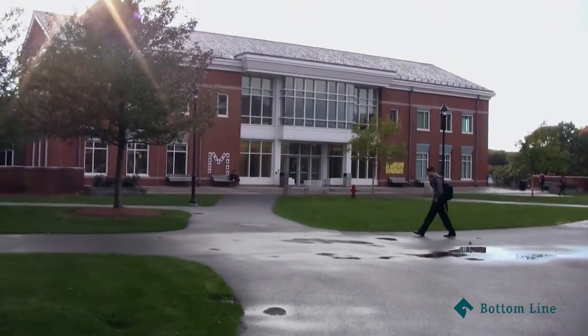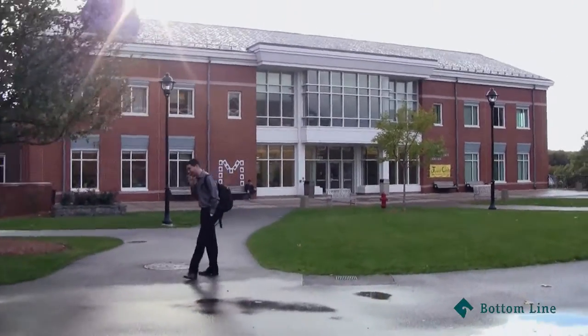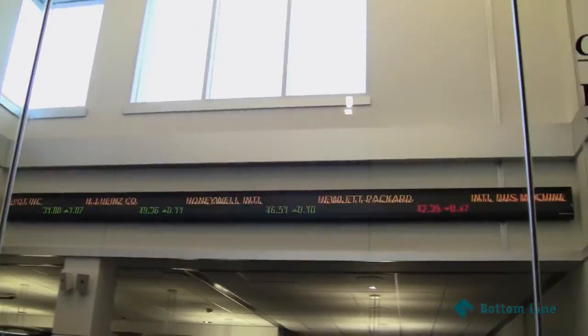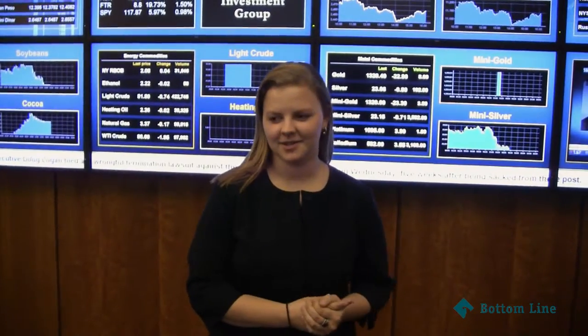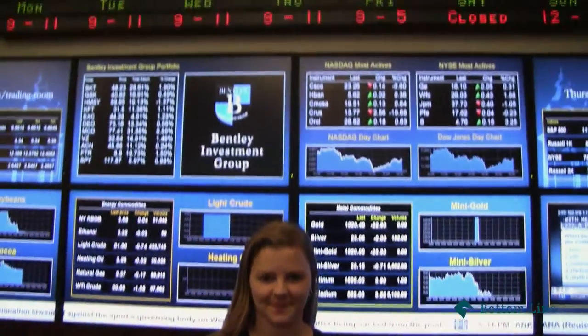Hey guys, now we're walking into Smith — this is where we have some of the classrooms. It's one of the most modern buildings. Smith also has the trading room, which is really cool because we have a real New York Stock Exchange model in there. We're one of the few schools that have an actual real trading room. Here students get to integrate financial technology into their classes, and students also have the ability to take some of the endowment we receive and invest it. It's pretty cool!